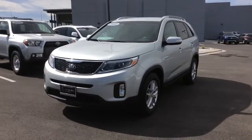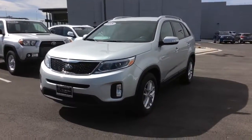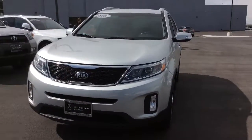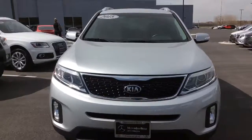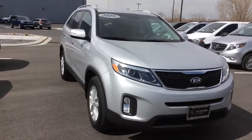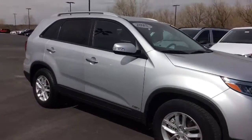Hi Eric, this is Heather from Mercedes-Benz of Farmington. How are you doing? This is the 2015 Kia Sorento that I was telling you about. It is bright silver. It's an LX. It has a 3.3 liter V6 that has 290 horsepower, and it's also a one owner vehicle that only has 29,000 miles.